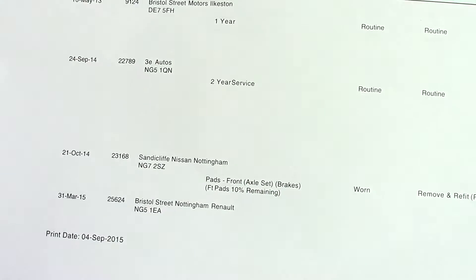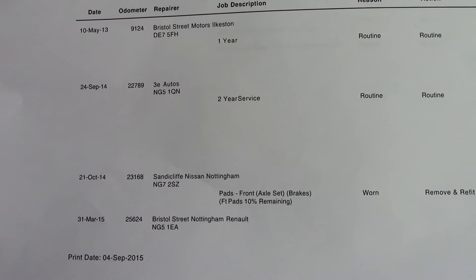Over here we can see the vehicle's service history, and this vehicle will also be serviced before it is handed over to you, the customer.